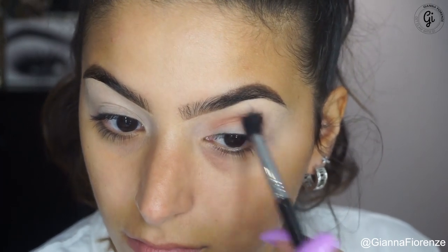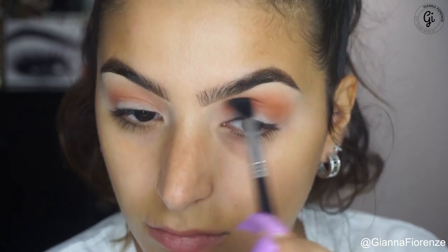Using the Morphe 15T palette — I'm using an E40 brush by Sigma and taking Morphe Babe, just going into the crease back and forth, blending this out. I love Morphe's eyeshadows, they're so freaking soft.